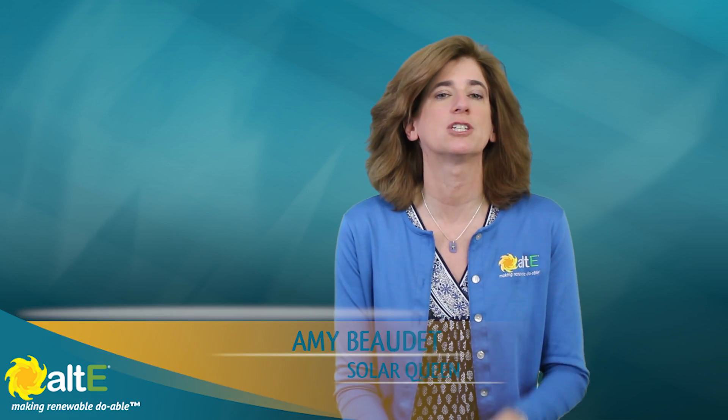Hi, I'm Amy at the Alt-East Store. Probably the most frequently asked question we get here is: how much solar does it take to power my 2,000 square foot home? My answer is always the same: I don't know. How much power do you use?